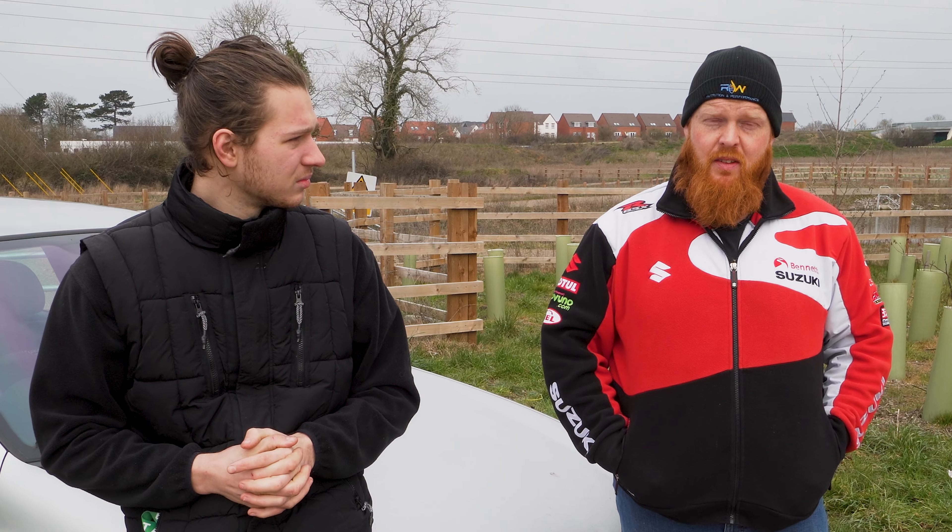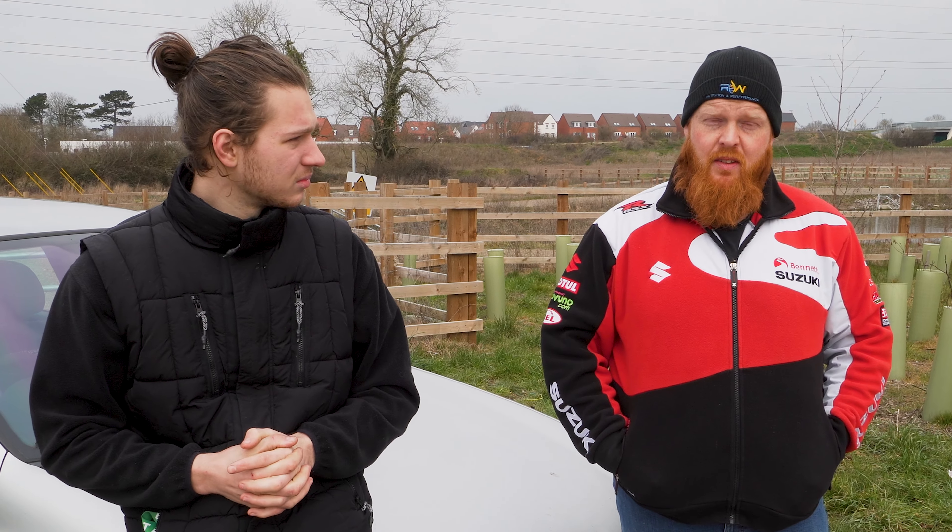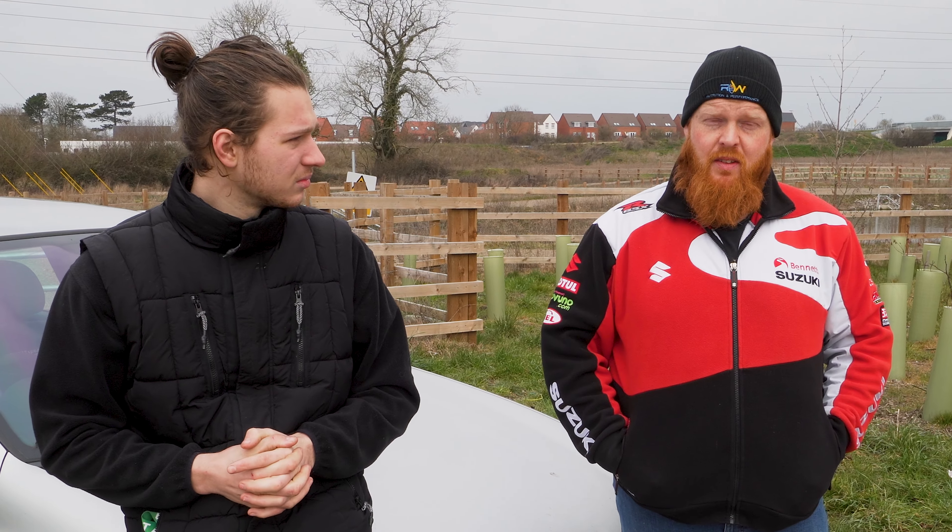Welcome to Cadwell Park! We're ready to test the Clios. We're going to spin some laps, see which car is faster, jump in both cars and find out which bits we like on each car. Then once we've done those laps we'll let you know the lap times and what bits we like and hate. Let's get to it.